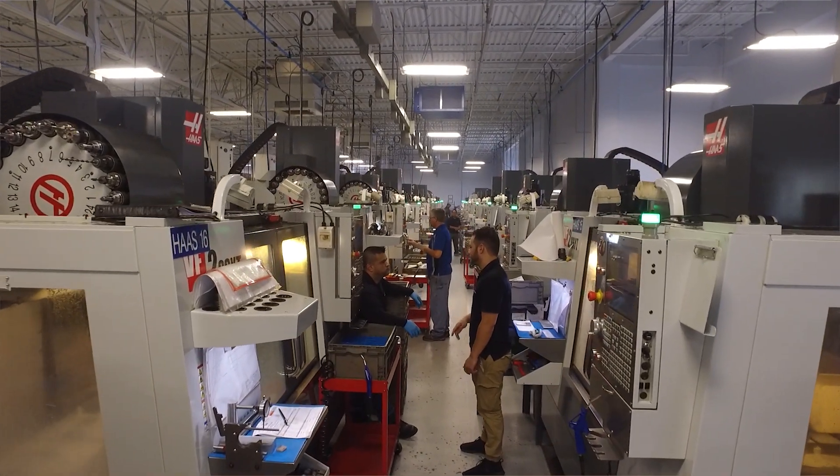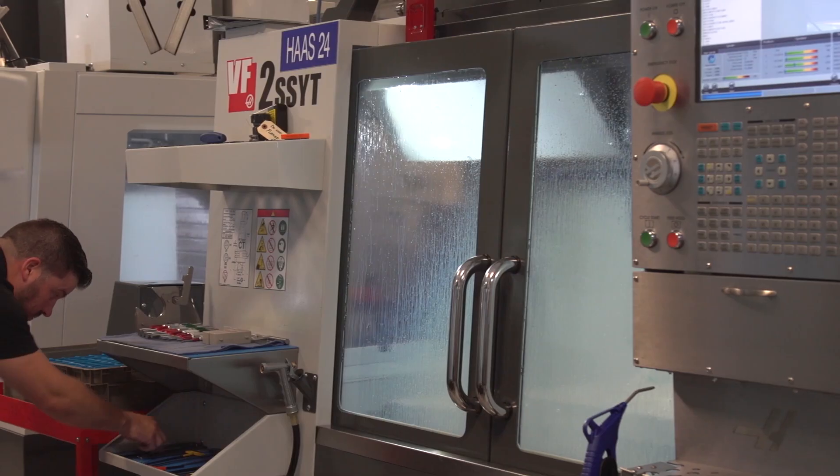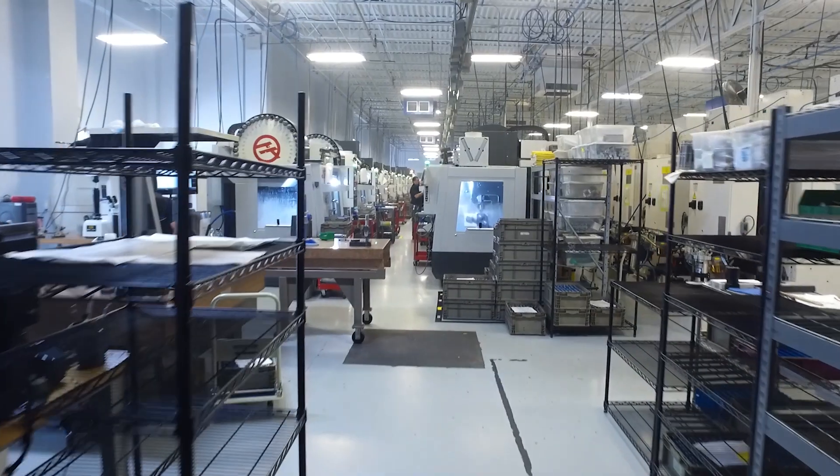Haas Florida not only provided us deliveries but provided us great pricing. What's amazing about Haas is if we have an issue, within not 24 hours but within 12 hours they are here at the factory fixing our machines.